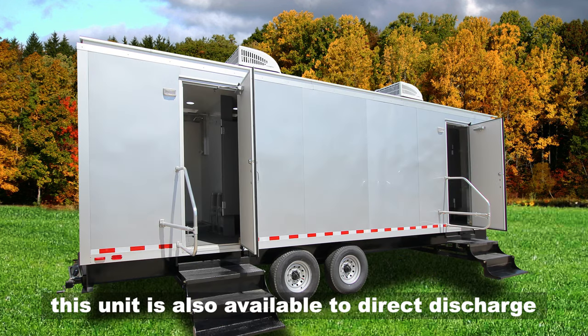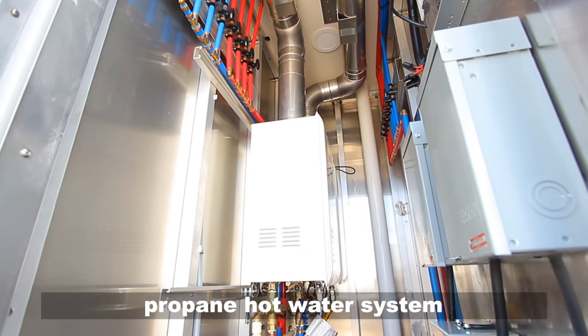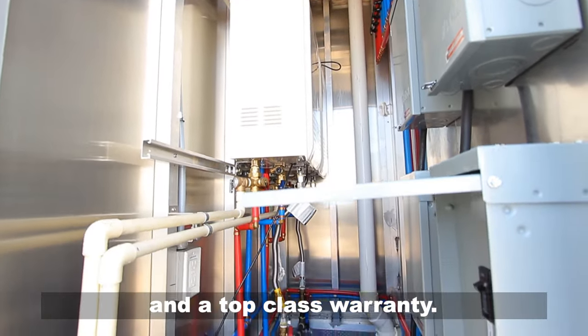This unit is also available to direct discharge and is built with the top-of-the-line propane hot water system and a top-class warranty.